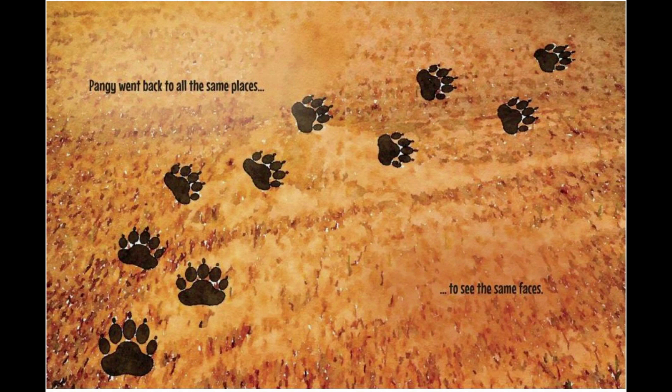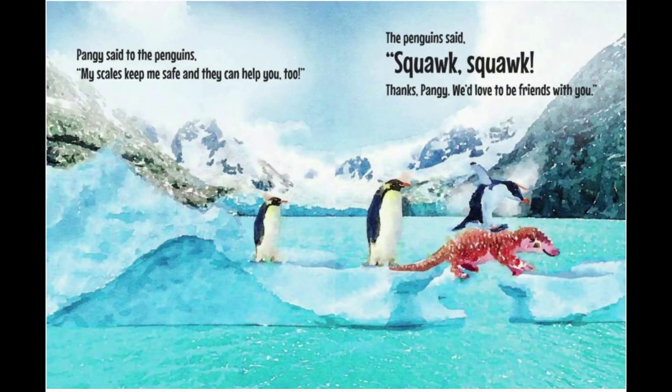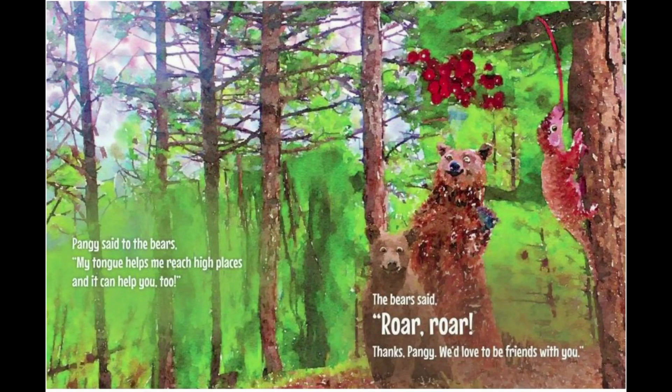Pangae went back to all the same places to see the same faces. Pangae said to the penguins, 'My scales keep me safe and they can help you too.' The penguins said, 'Squawk, squawk! Thanks, Pangae. We'd love to be friends with you.' Pangae said to the bears, 'My tongue helps me reach high places and it can help you too.' The bears said, 'Roar, roar! Thanks, Pangae. We'd love to be friends with you.'